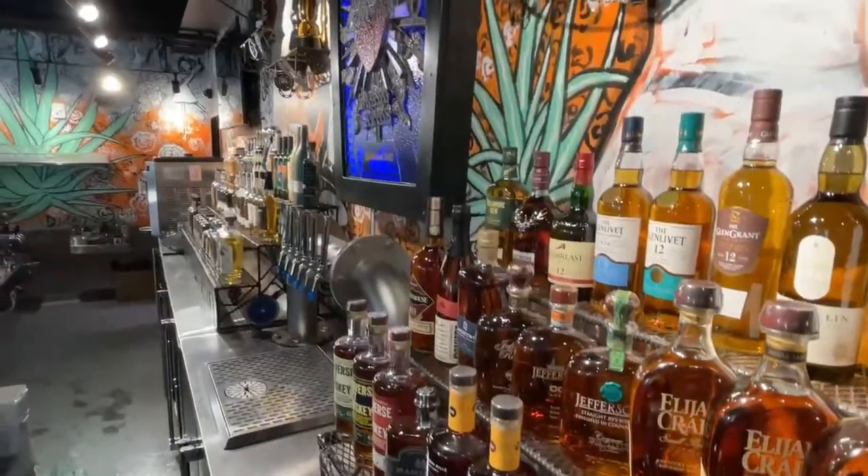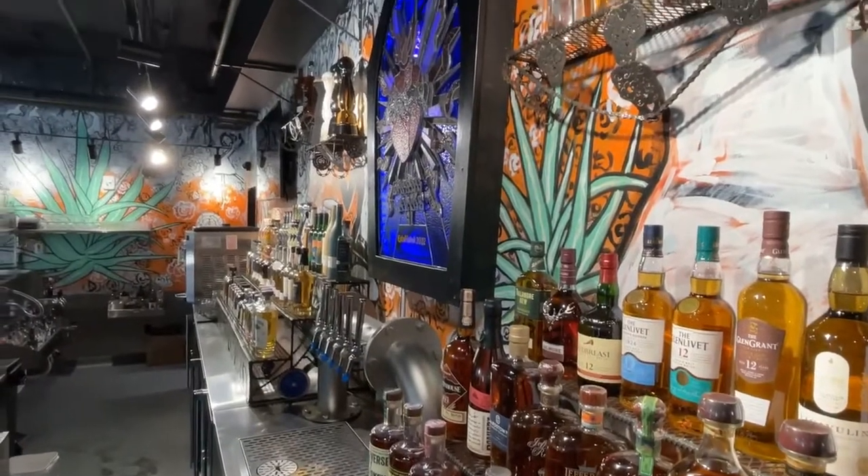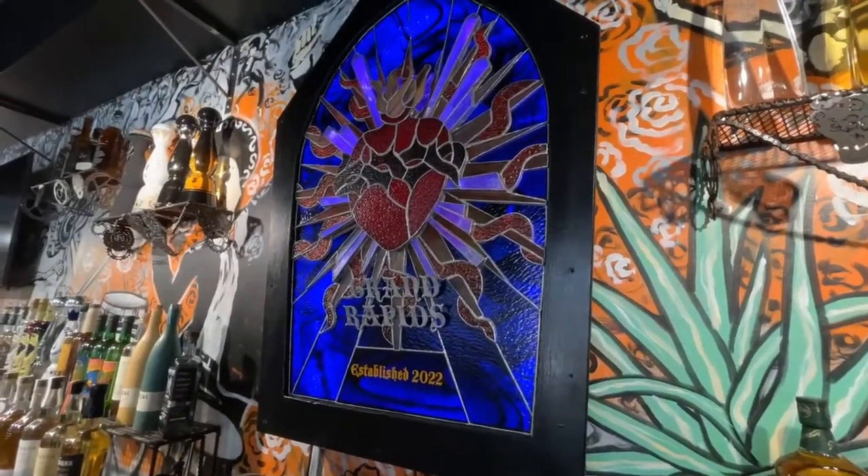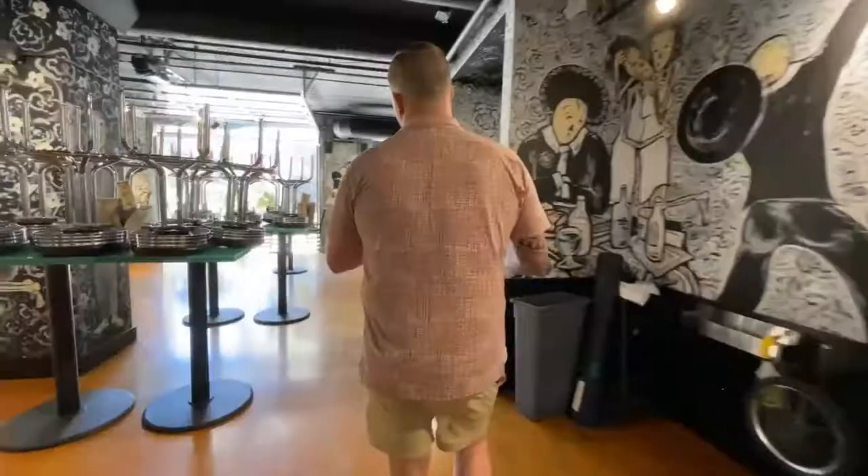You can see the stained glass piece — one more artistic vibe — which represents the heart of each neighborhood that we're in. We have these behind all of our bars because we really want to be seen as a neighborhood bar.